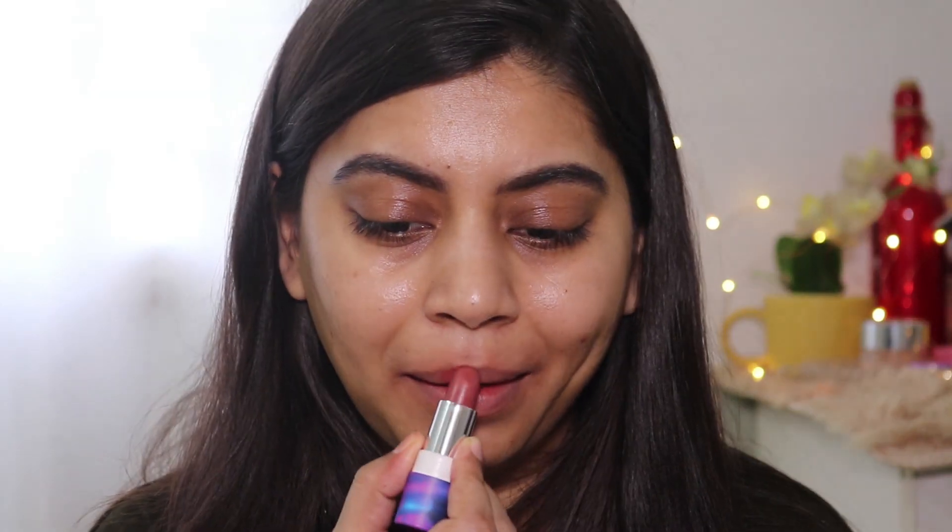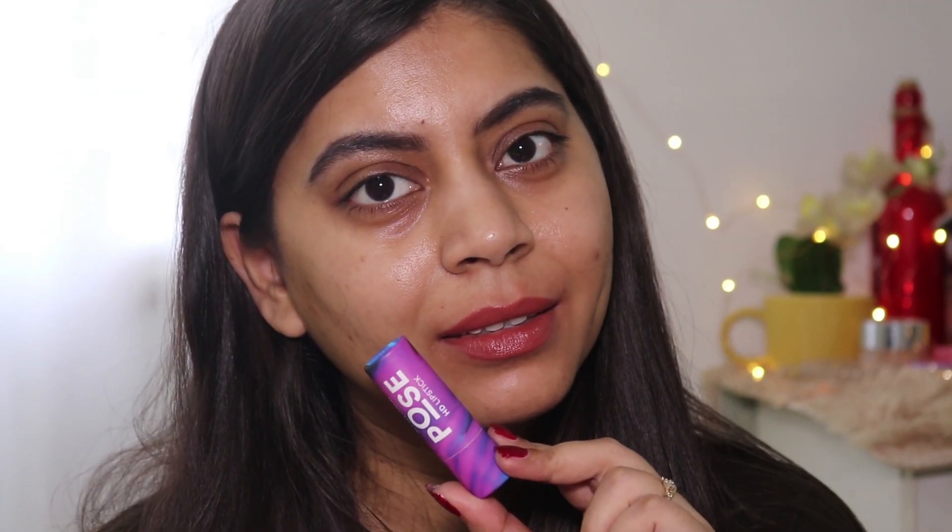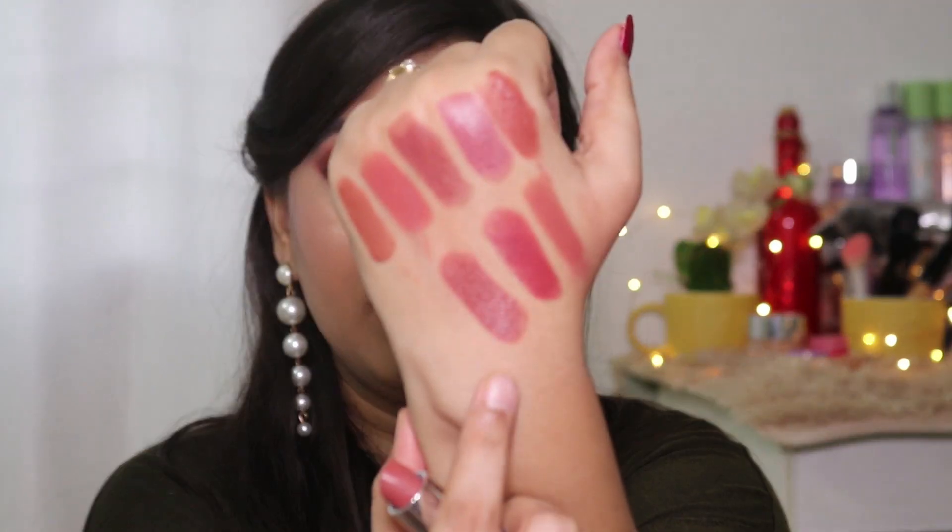Those were all the lipsticks from Nykaa. Now let's move on to other brands. The next lipstick is from MyGlam, from their Pose collection, and the shade is Muted Brown. As the name suggests, it's a muted brown nude shade — very beautiful, creamy formula, easy to apply, with good pigmentation.